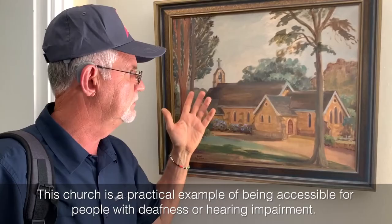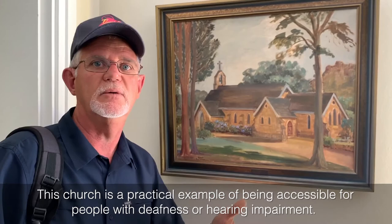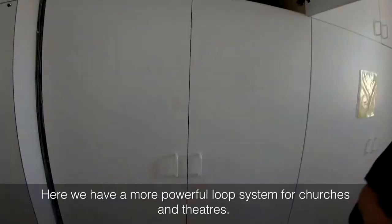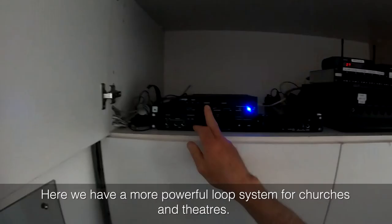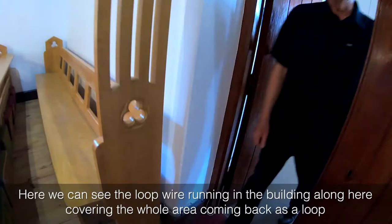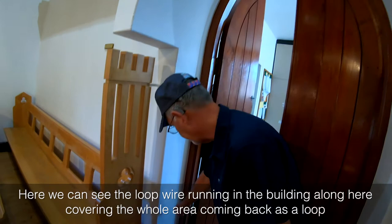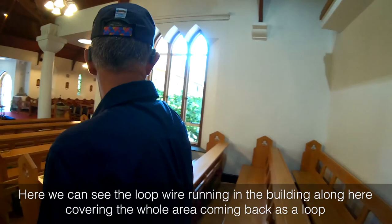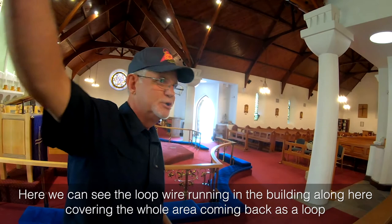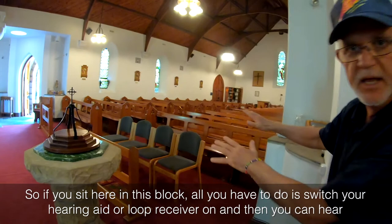This church is a practical example of being accessible for persons with deafness or hearing impairment. Here we have a more powerful loop system for churches and theatres. We can see the loop wire running in the building along here, covering the whole area, coming back as a loop to the equipment.